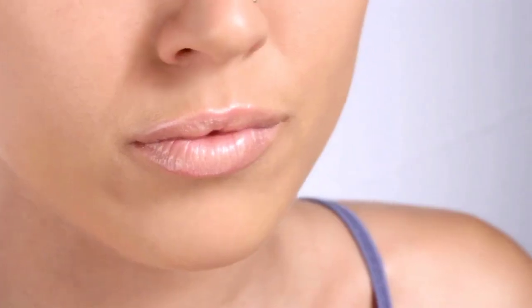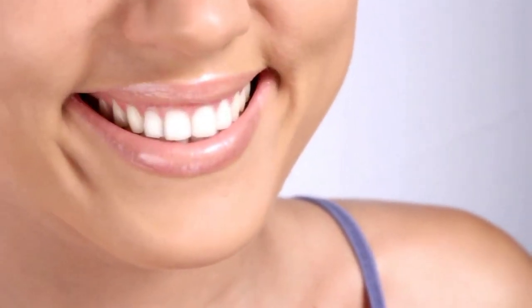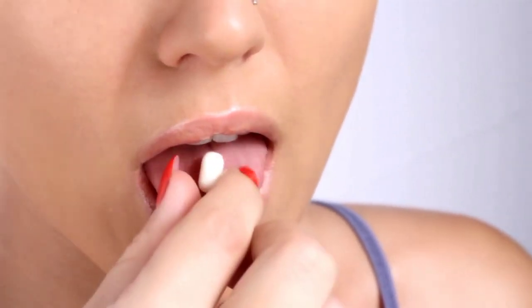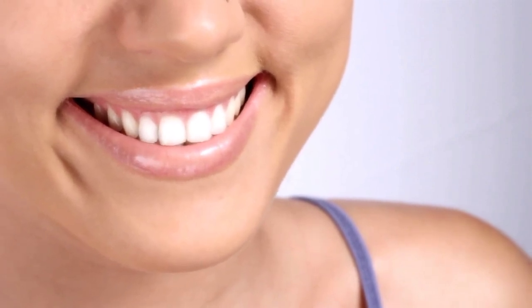You can say goodbye to visiting the dentist that often, and you can say goodbye to bleeding gums because the Prodentum will fix up everything in your mouth. You won't be having any more sensitive teeth. It will remove any plaque from your teeth, and it's going to help you have fresh breath and white teeth every single day.